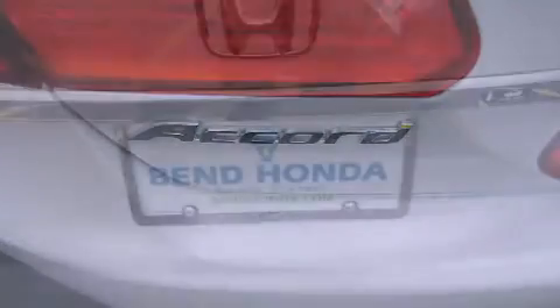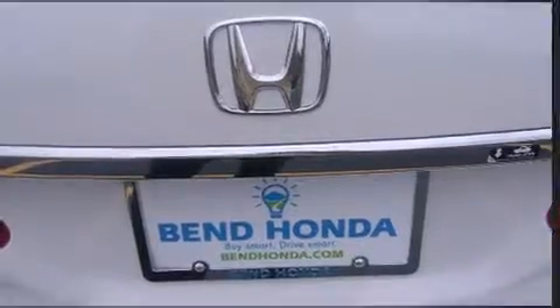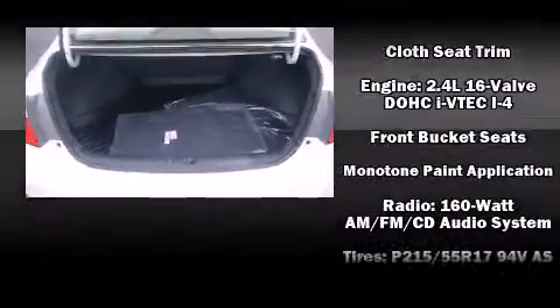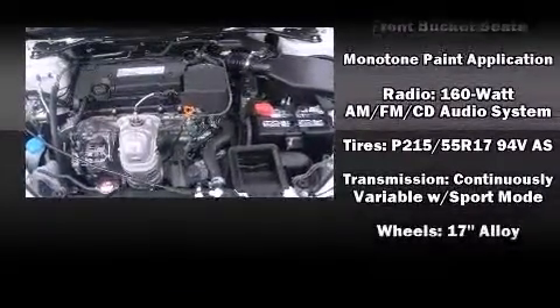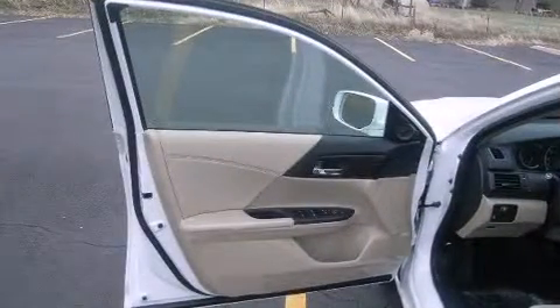Honda ensures the safety and security of its passengers with equipment such as dual front impact airbags, head curtain airbags, traction control, brake assist, a security system, and four-wheel disc brakes with ABS. This car was designed with safety in mind, allowing you to drive with even greater assurance.